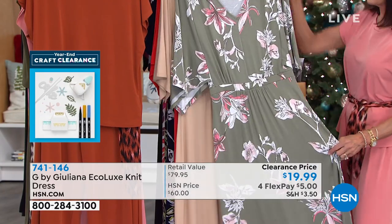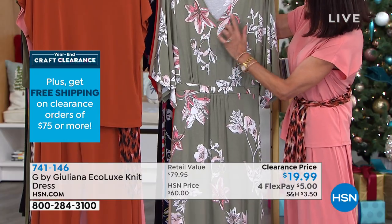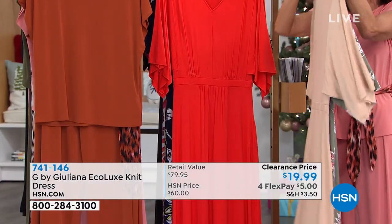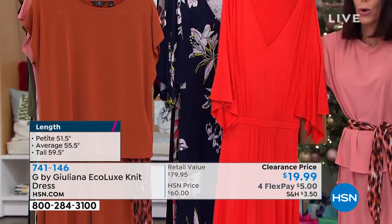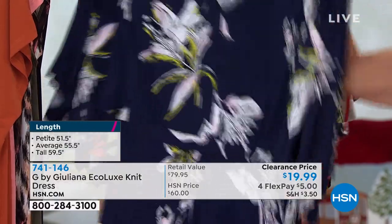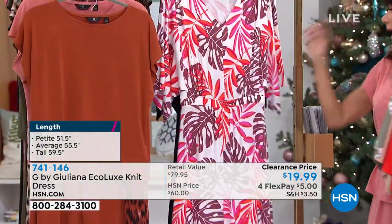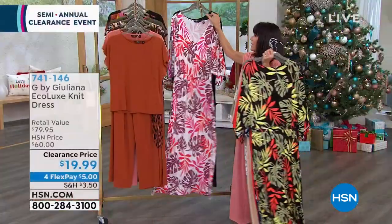Colors available: dusty olive floral with gorgeous bits of coral, terracotta, and white; sand; festival red — it's really more of an orange; navy floral — really popular; black palm — great for a tropical vacation; ivory palm; and solid black.